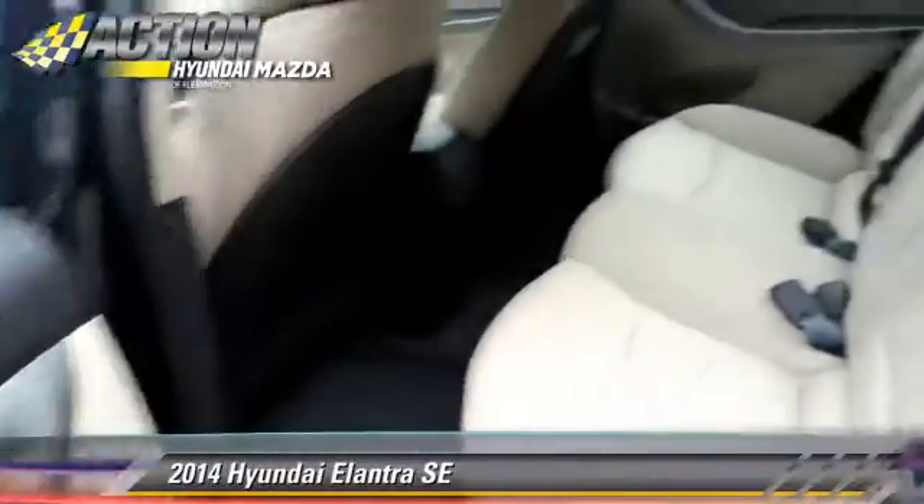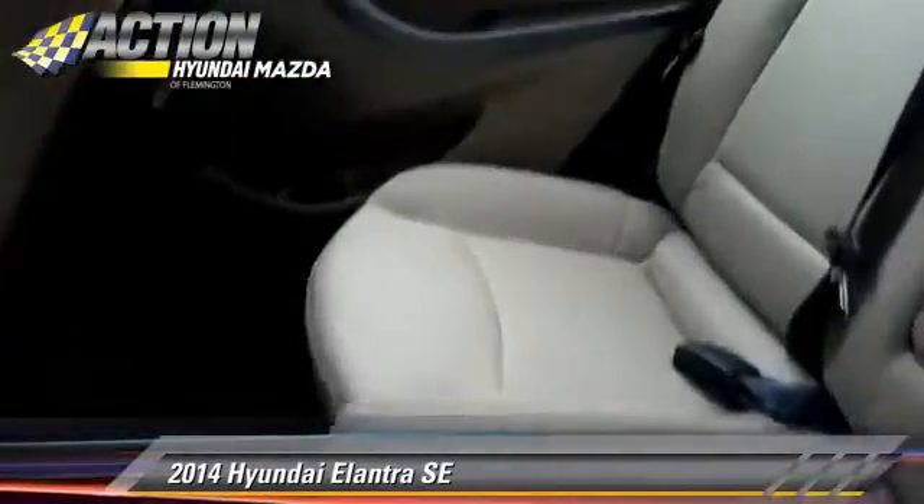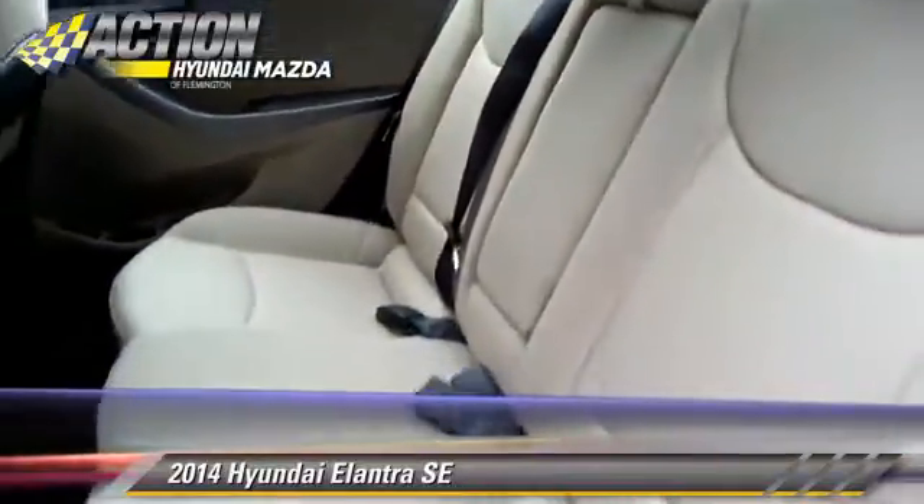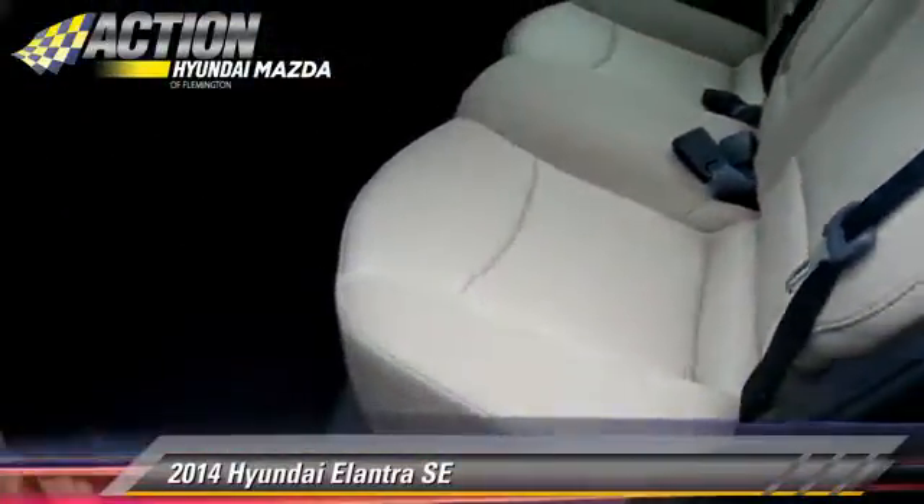Comfort and convenience features include keyless entry, heated power mirrors, and satellite radio. Give us a call to schedule your test drive today.